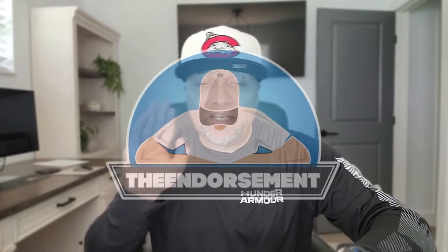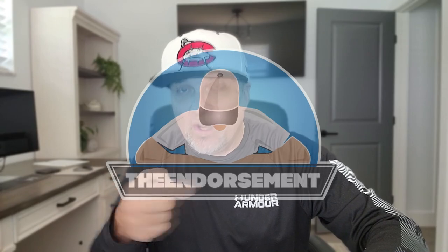What is up, everyone? It is The Endorsement and it is time for another review. This is where I try something and tell you if you should like it or not. I can be very persuasive.